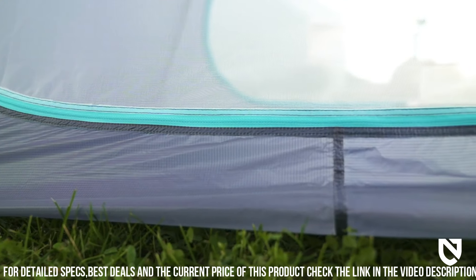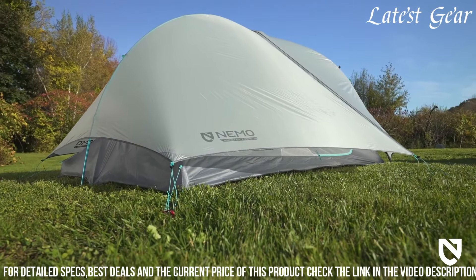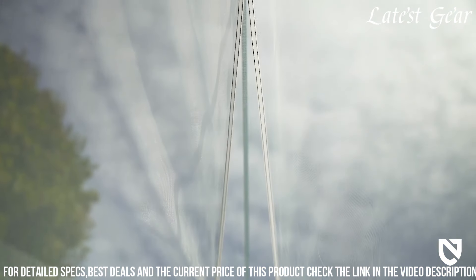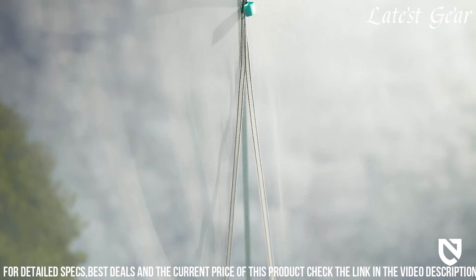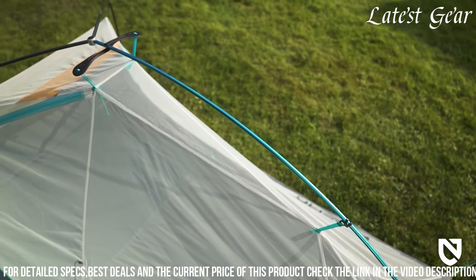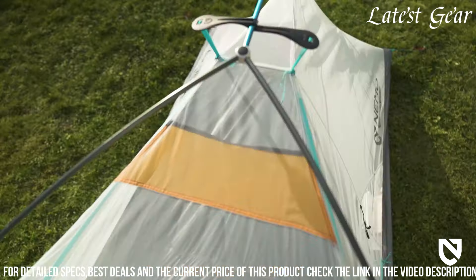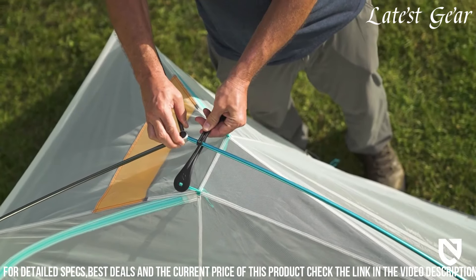Its single-pole structure, intuitive setup, and exceptional waterproofing ensure a hassle-free experience in various weather conditions. The Hornet Elite OSMO's superior ventilation and strategic placement of features reflect its dedication to combining ultralight prowess with functionality, catering perfectly to backpackers and through-hikers looking for premium quality and maximum performance on their adventures.